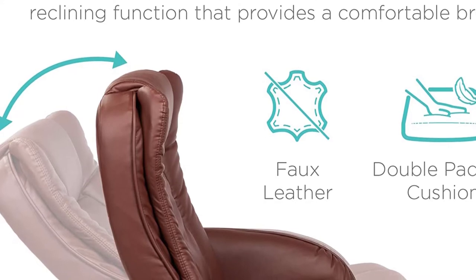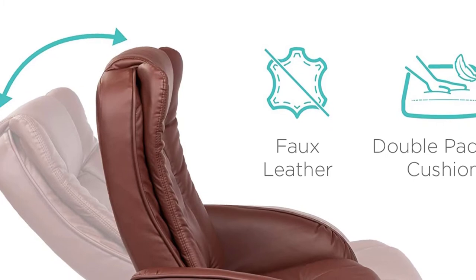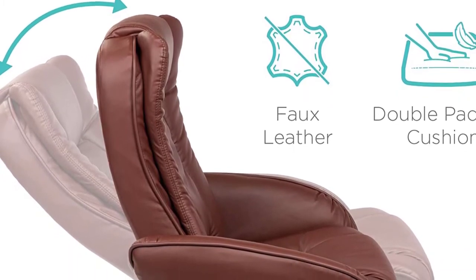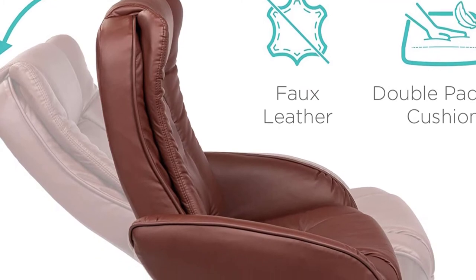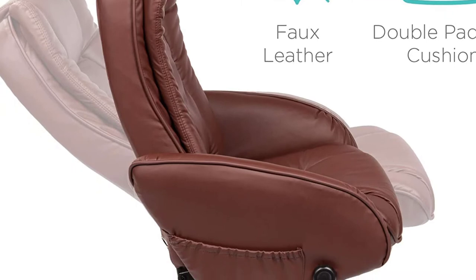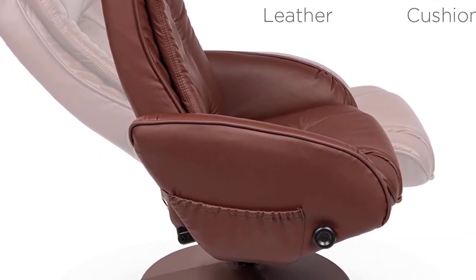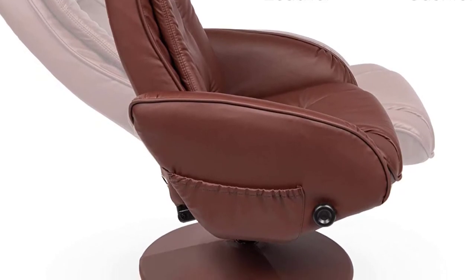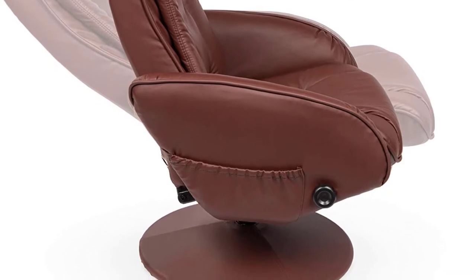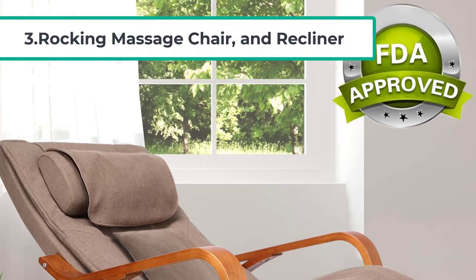You can quickly assemble this massage chair by attaching the footrest and the seat to its base before securing it with the screws. There is a side pocket for keeping your essentials like a charger, phone, and wristwatch while your body gets massaged. The base features a mechanism that rotates the chair 360 degrees, and the backrest is also adjustable for superior comfort. The base is robust enough to support up to 250 pounds.